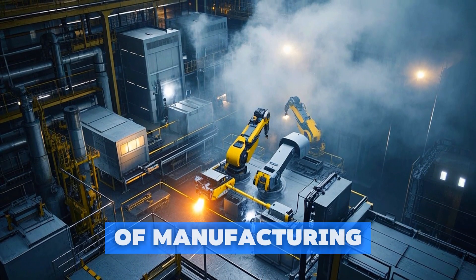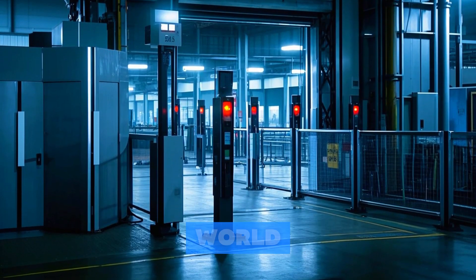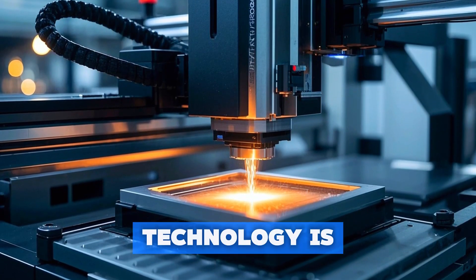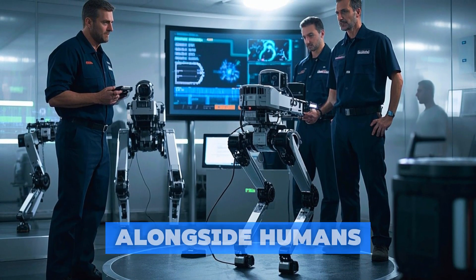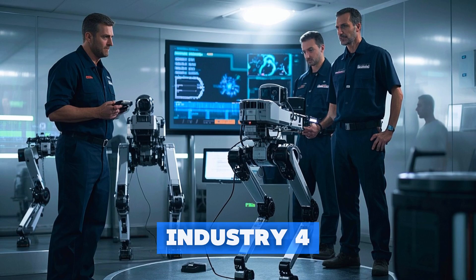If you want to know how the future of manufacturing will work, then this is the video for you. We're going inside one of the smartest factories in the world. This is not science fiction — it's happening right now. We're about to see how cutting-edge technology is transforming the way things are made, from Boston Dynamics robots that work alongside humans to AI-powered quality control systems, showing you what's possible today with the power of Industry 4.0.